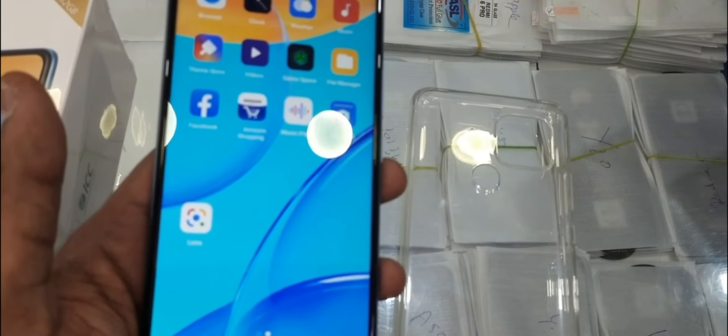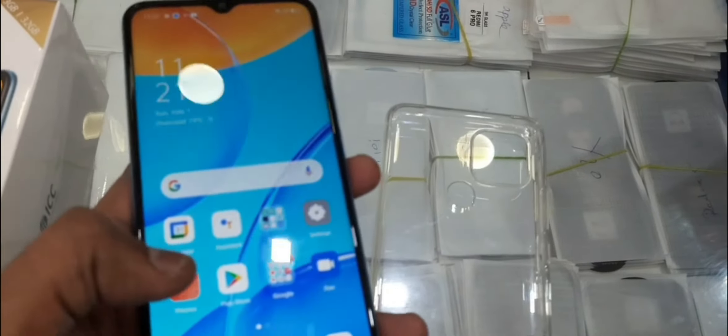It is a 3GB, 32GB variant. It has advanced features like a fingerprint sensor and AI face unlock.